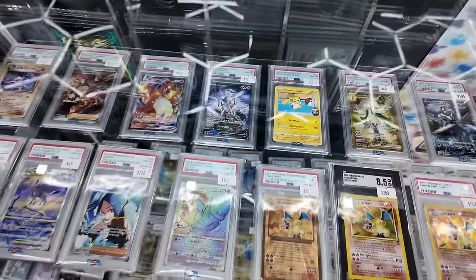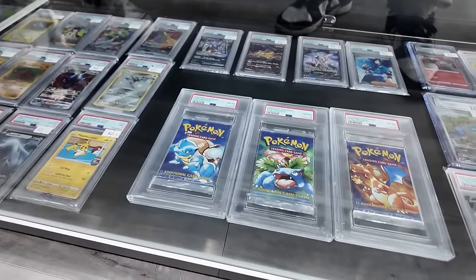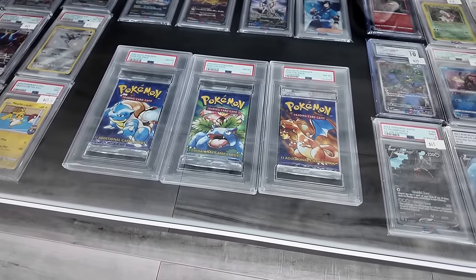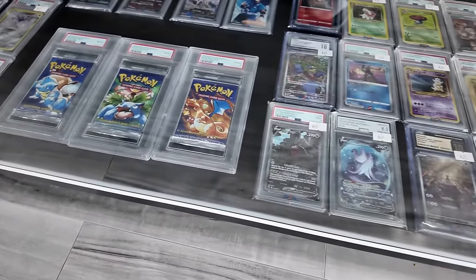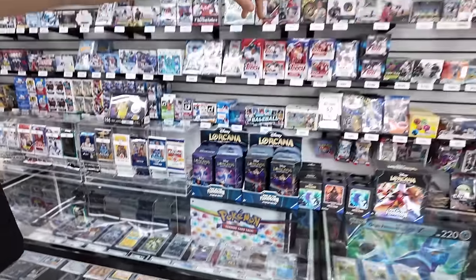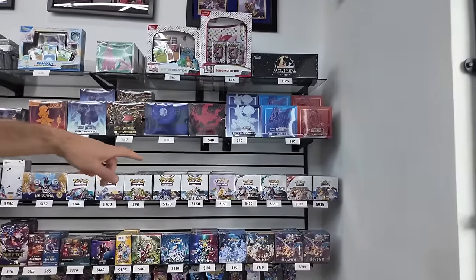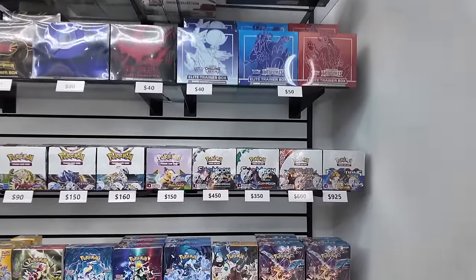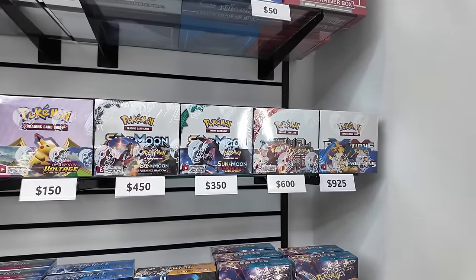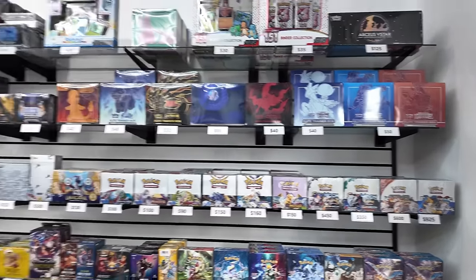We've got the Arceus Alt Art. Going down here, we've got a lot of different slabs, and also some graded packs — Base Set graded PSA slabs, some Alt Arts, the Articuno and the Regidrago. Really nice selection. Over here we've got a lot of product too — booster boxes from the Scarlet and Violet era, plus some older ones on the right: Burning Shadows, Guardians Rising, Primal Clash, and Evolutions right in the back. A nice tasty selection.